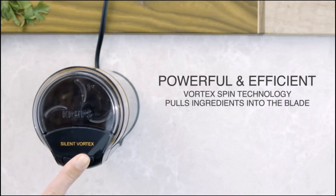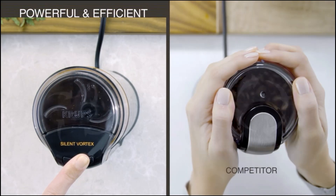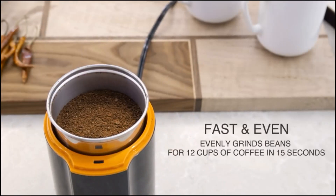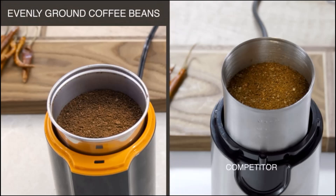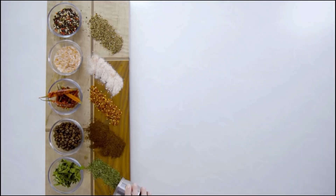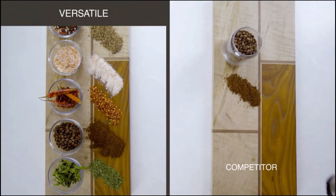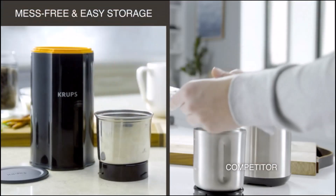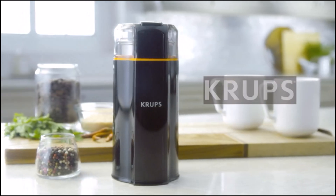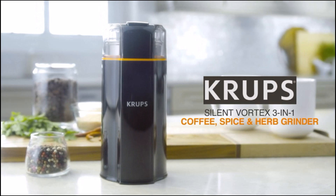If you're an early morning cook or need something that gets the job done during a child's afternoon nap, this model from Crux is probably the best choice for you. It comes equipped with patent-pending vortex spin technology that helps pull ingredients into its blades for grinding that's as quiet as it is efficient. It has a one-touch button that you can hold down for continuous grinding or tap to pulse. Our tester noted that unlike similar models, the Crux gave a wonderfully even grind to lightweight dry herbs like mint and rosemary.